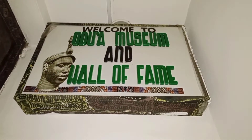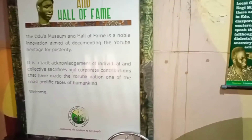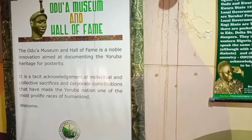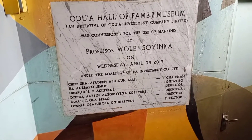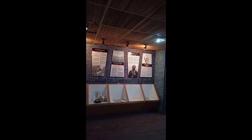Welcome to the Wall of Fame — the Oduduwa Museum. In this museum you will have to bear with me because I wasn't able to cover it exclusively. Being a museum, management would not allow a comprehensive view of the whole interior. If you want to take note of the writings on the wall, kindly pause the video and check it out yourself.